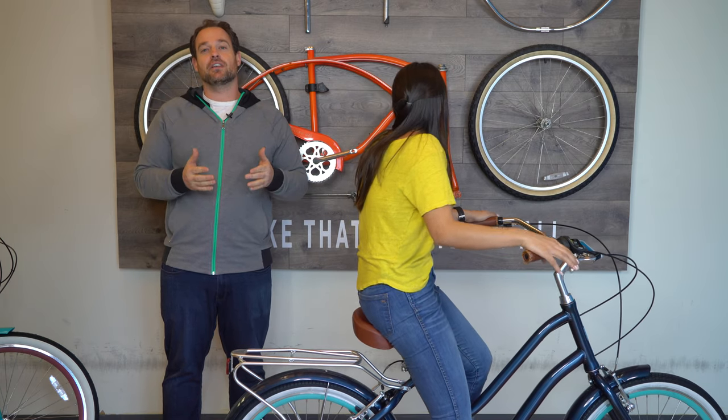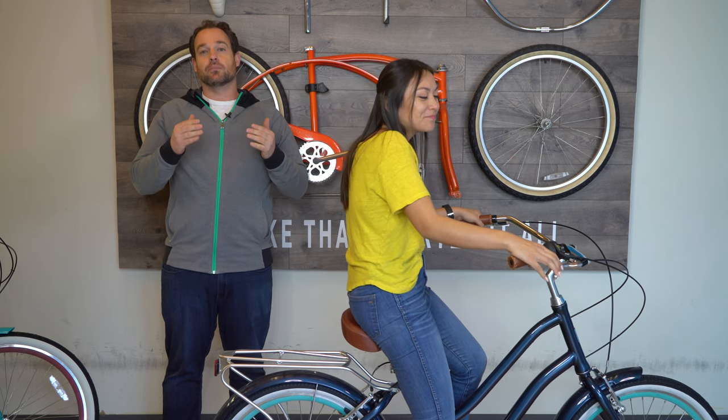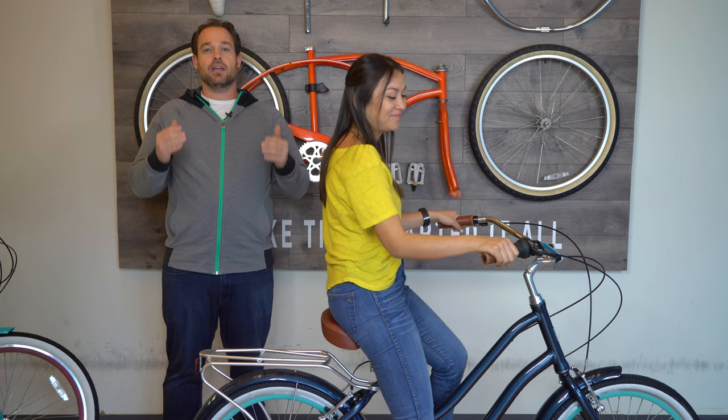If you have any questions feel free to email or call us and we can help you get fitted perfectly to your body, because that's what we want to do here at 630 — make every bike fit perfect to your body.